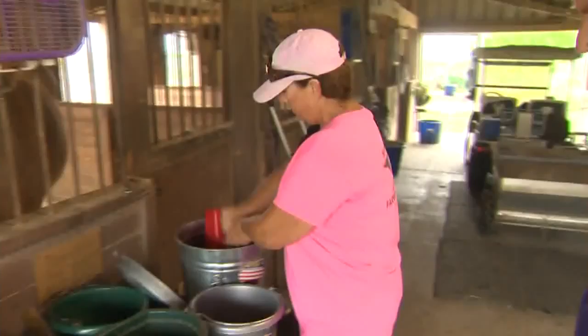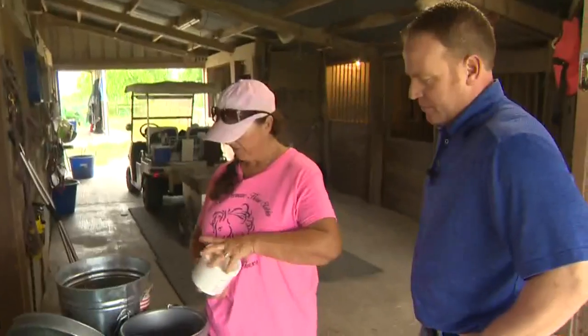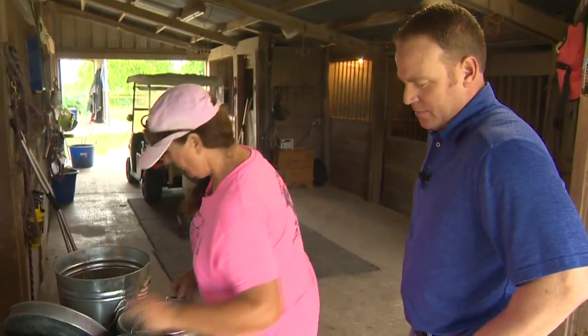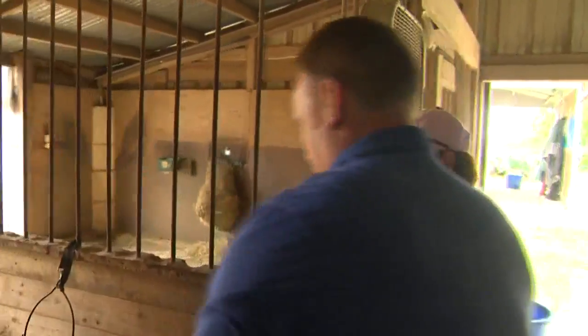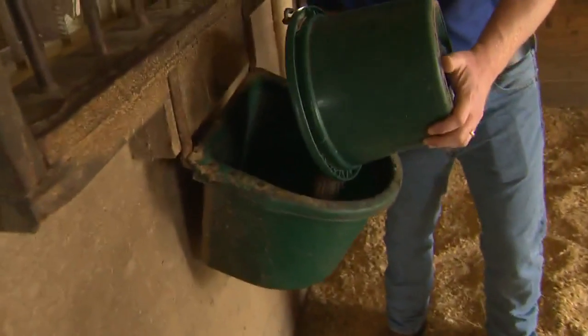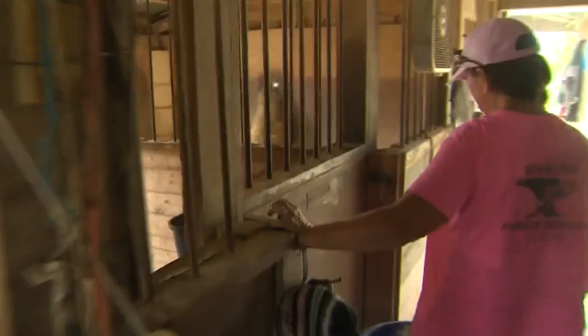Up next: breakfast — senior feed for these older horses. After the extras are added to the food, a couple of horses get supplements for pain. Each bucket gets a shake, and then it's time to feed. Each horse welcomes this delicious mix. Come on, Devin — he's a little camera shy.